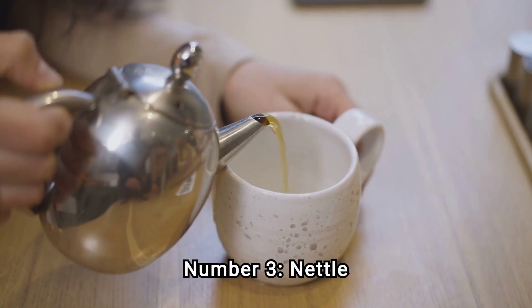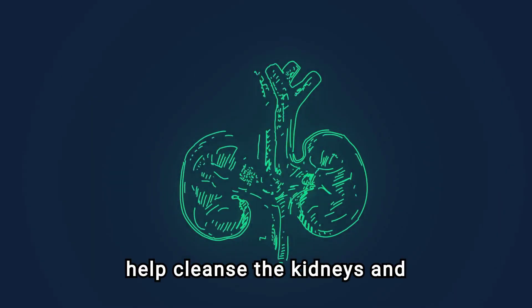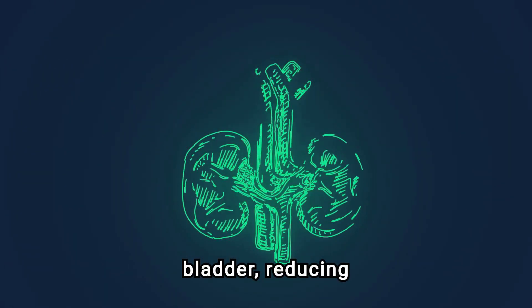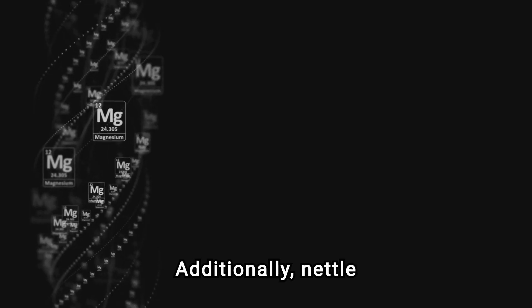Number 3: Nettle Leaf Tea. Its diuretic properties help cleanse the kidneys and bladder, reducing inflammation and promoting detoxification. Additionally, Nettle Leaf Tea contains antioxidants and minerals like potassium and magnesium, vital for maintaining healthy kidney function.